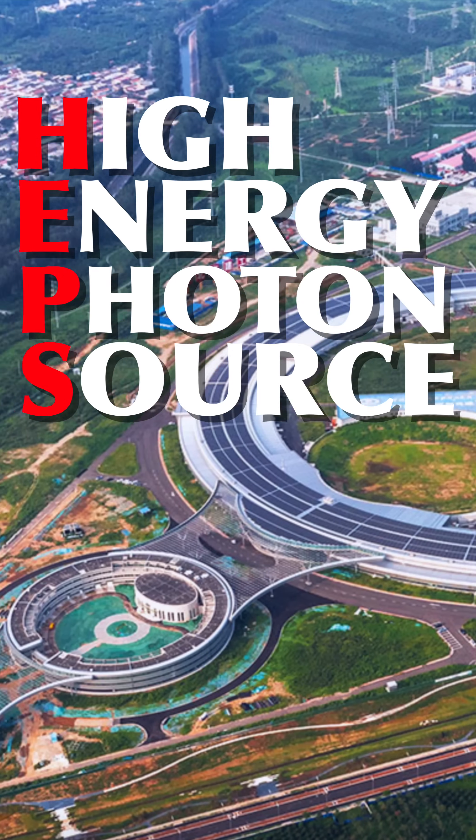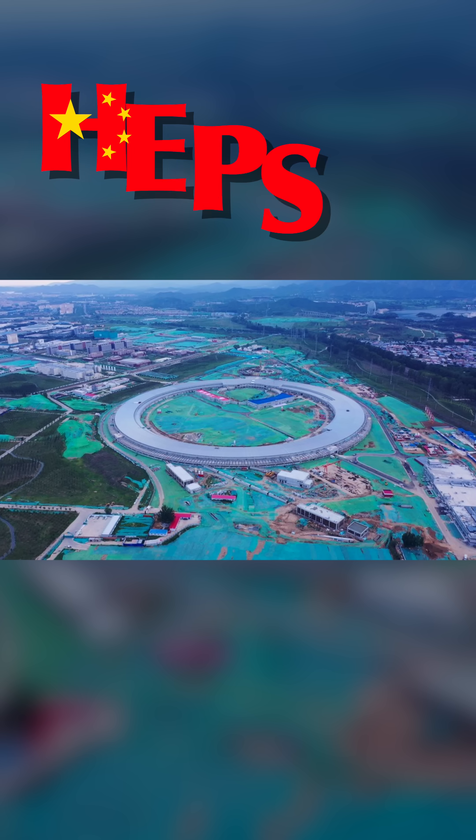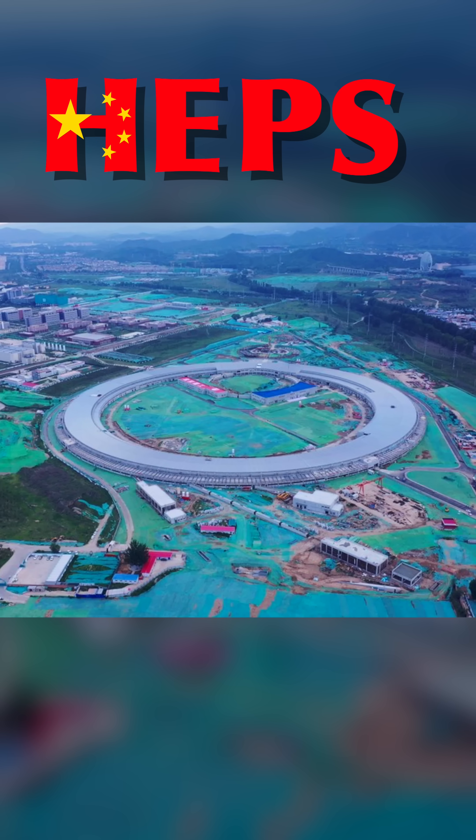This is the High-Energy Photon Source, or HEPs, a new Chinese particle collider currently in the finishing stages of construction.